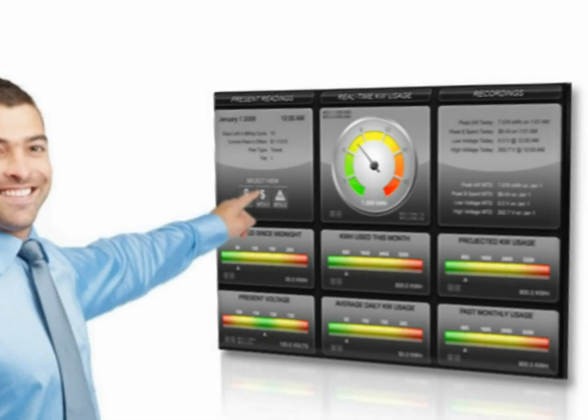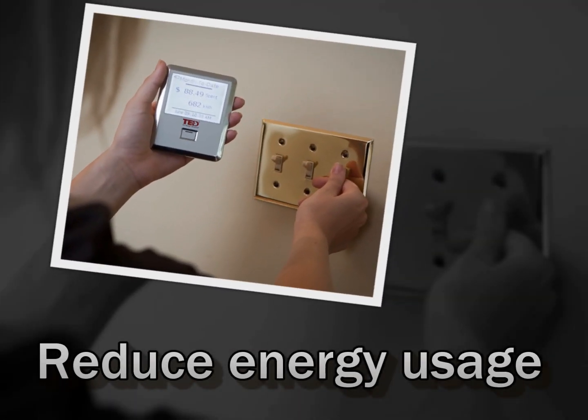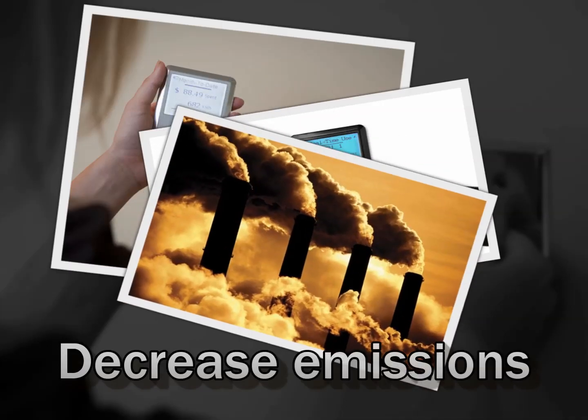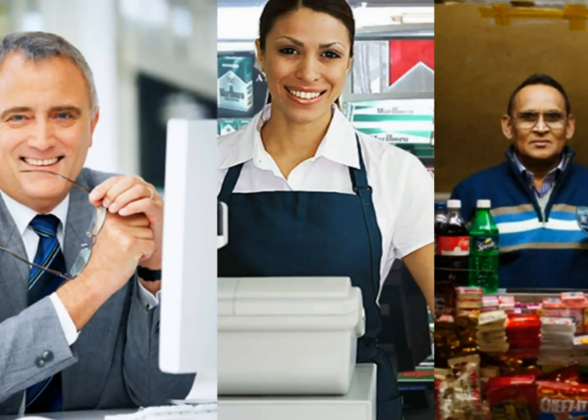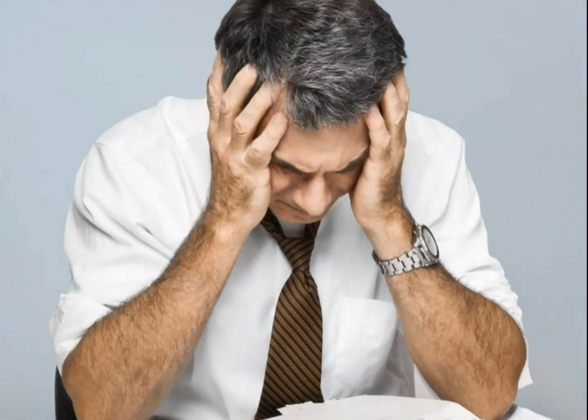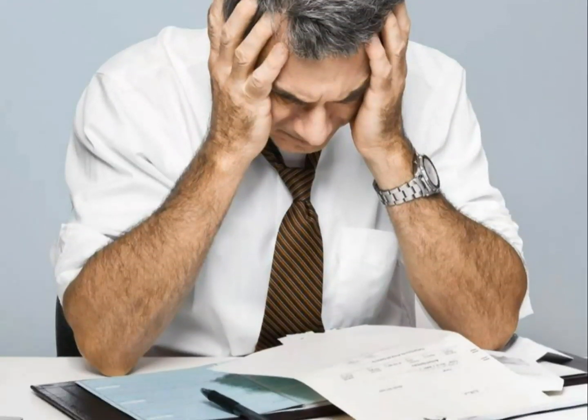Energy management helps businesses reduce energy usage, increase savings or profits, and decrease carbon emissions. Since electricity is often a building's largest overhead cost, many business owners and managers often wonder how their electricity usage can effectively be managed.